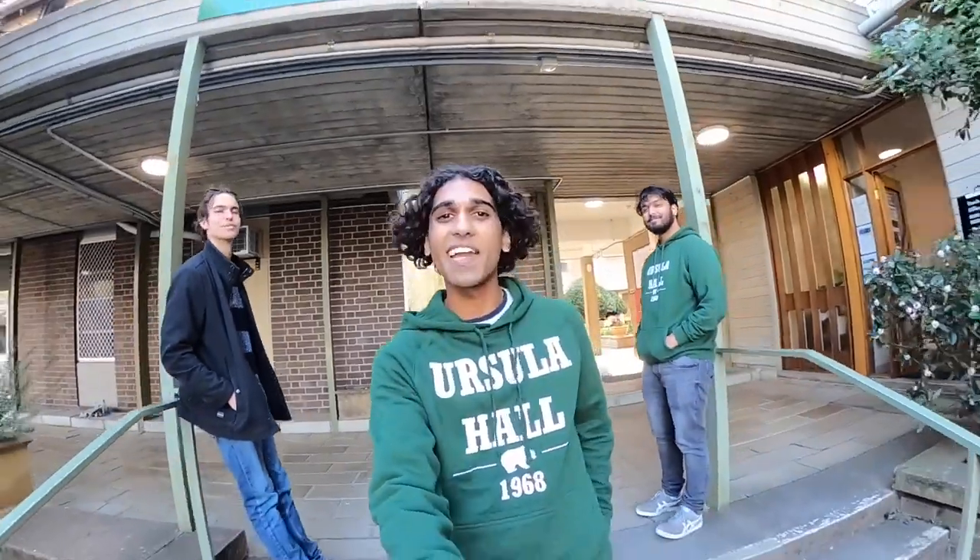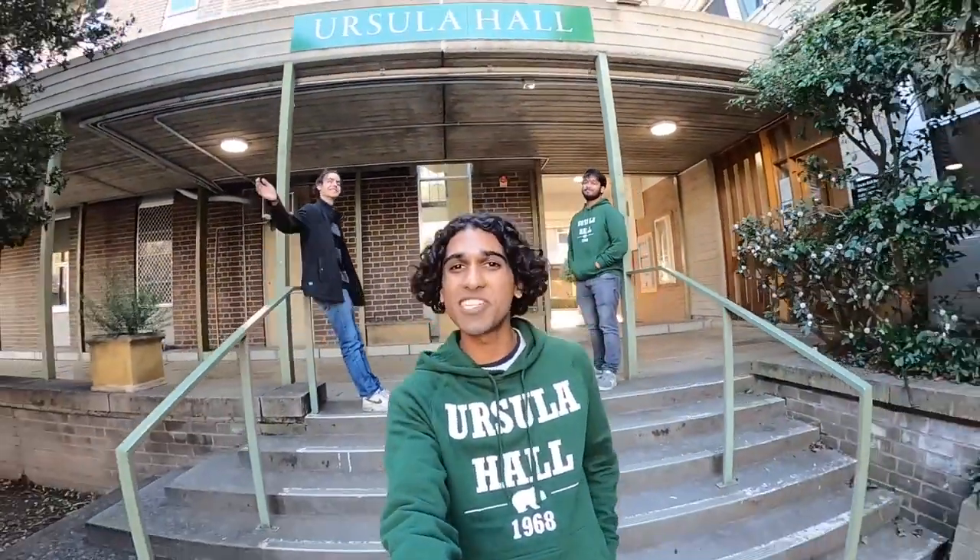And here we have the music room — an awesome space where we're able to jam out and play with friends. Last year we won the Battle of the Bands competition called Big Night Out. Thanks for checking out our short tour of Ursula Hall and the other catered colleges here at ANU. We hope to see you soon!